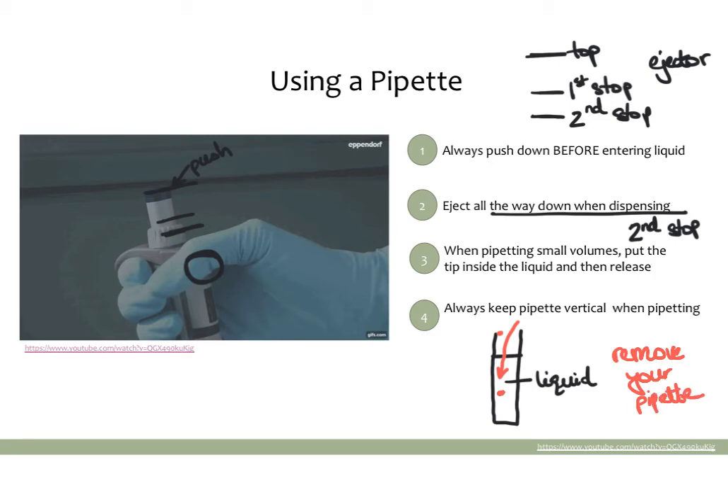If you lift your thumb up while you're still in the liquid, you will pull the liquid back up with you and might end up pulling out whatever you just put in. So make sure you fully remove your pipette before you pull up again.